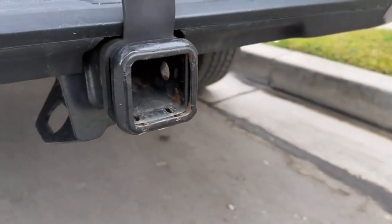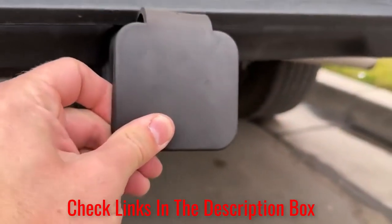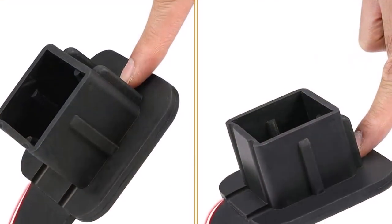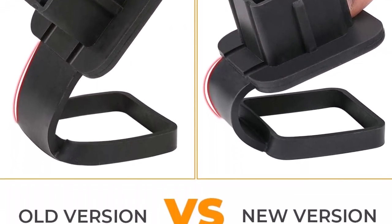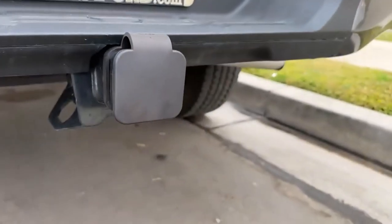You don't have to remove it completely to use the hitch — simply open the cap and connect a hitch accessory. You'll save a lot of time you would have spent installing and uninstalling it every time you need to use the receiver tube. It's easy to install and is made from high-quality black rubber for enhanced durability, and all Bouger products are backed by a 1-year warranty.